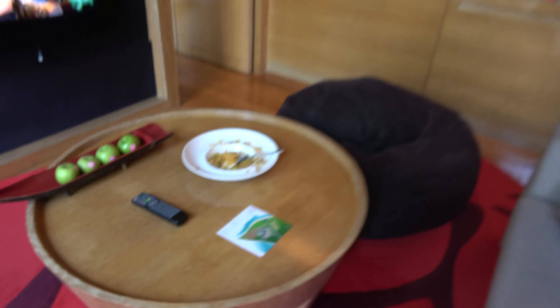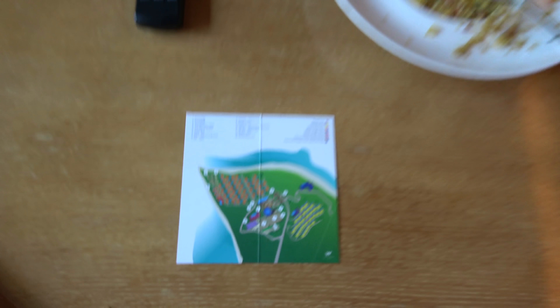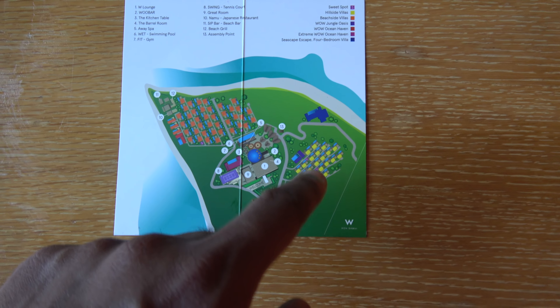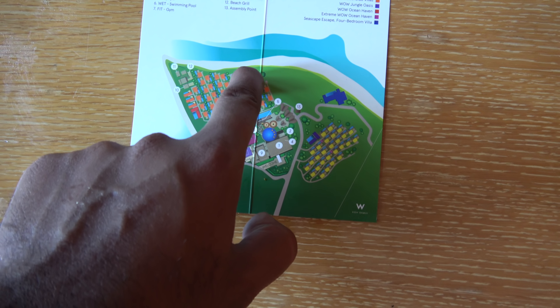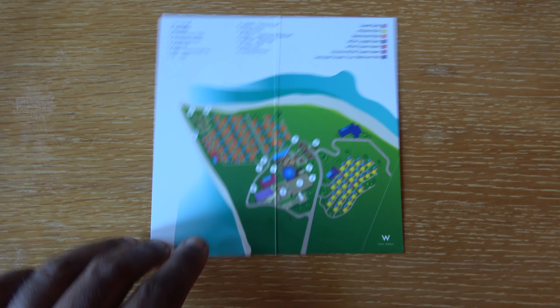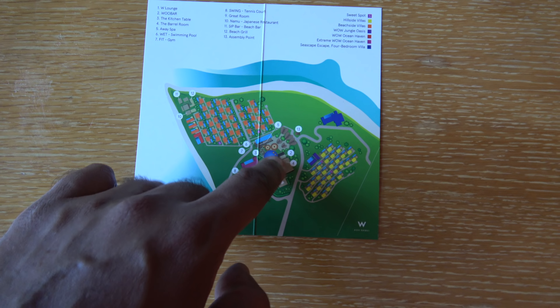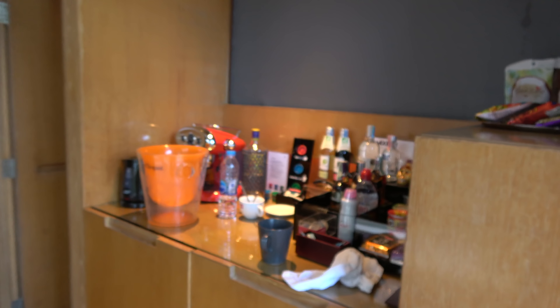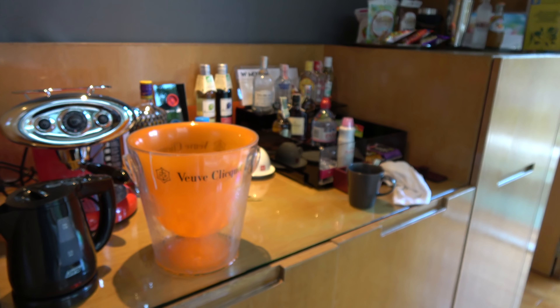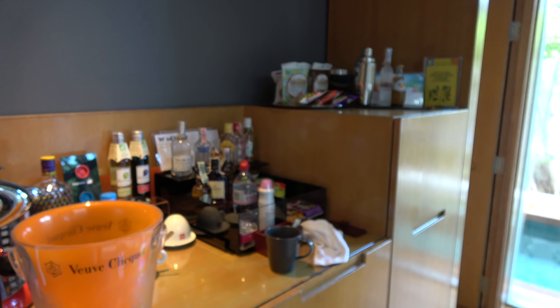So this is the hotel map. It's leftover dinner from last night. We started at the top — that's the lounging area, and these are the hillside villas up here, which are away from the beach. I'm down at this end of the resort, and the beach runs all the way along here with the W sign. Tennis court, main entrance, pool, bar and stuff. There's an outdoor shower and minibar area — all the creature comforts. Veuve Clicquot — good stuff.